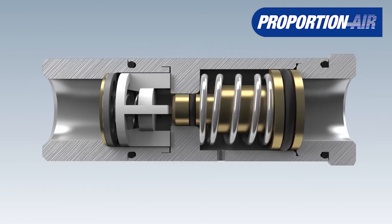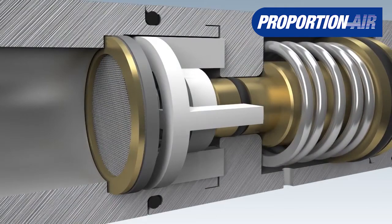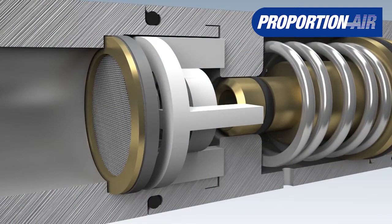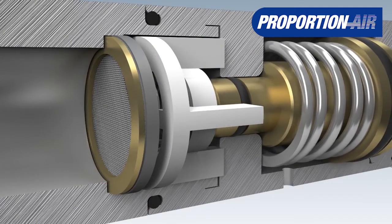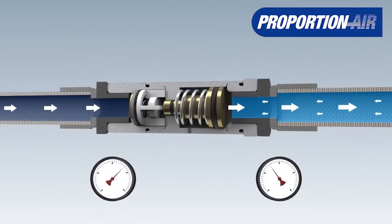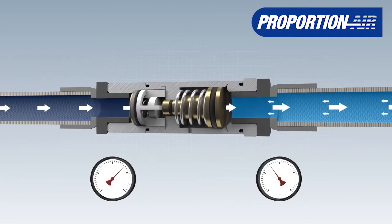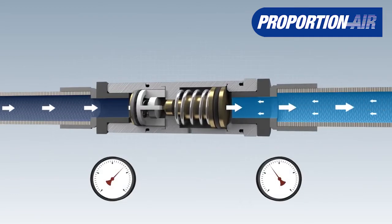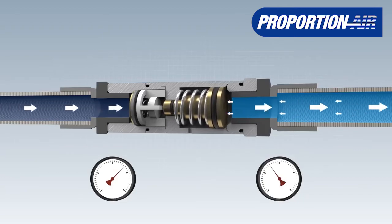When the output pressure is reached, for example by the stopping of the tool, the force of the air pressure presses the piston into the valve seat and the regulator closes. When work continues, causing air consumption, the valve seat opens and air flows to the consumer again. The output pressure remains constant at the selected pressure.